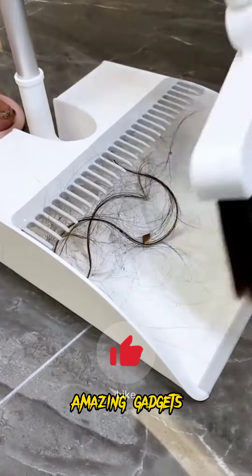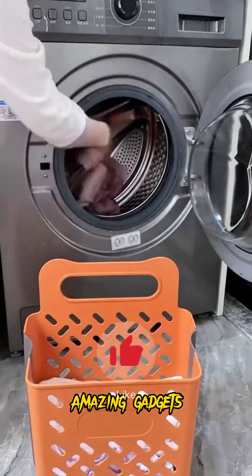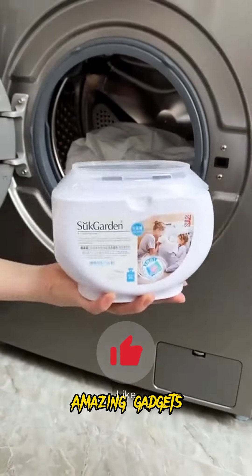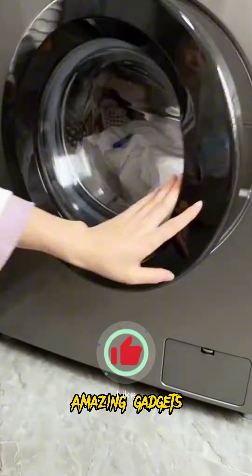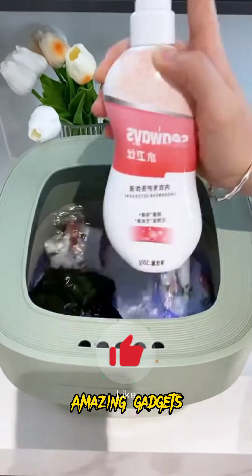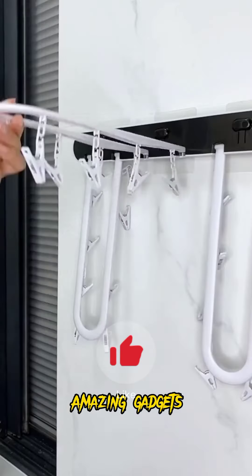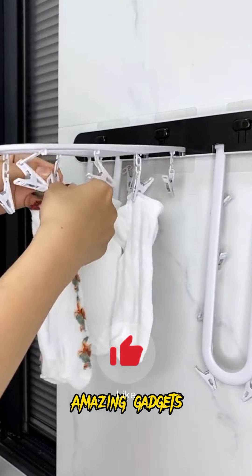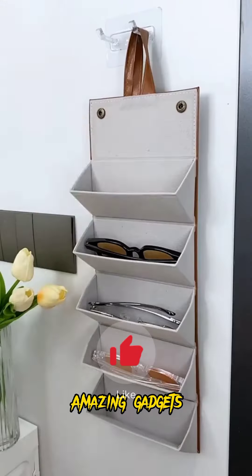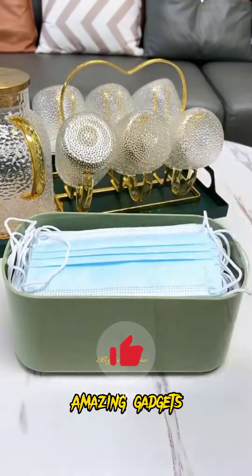We've got this smart TV and we've got this folding basket. We've got this smart washing machine, it's really cool. We've got this folding washing machine, it's really amazing and helpful — you can also use it for drying up your clothes.